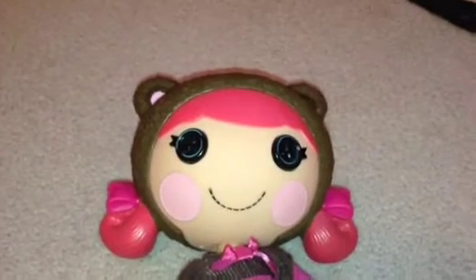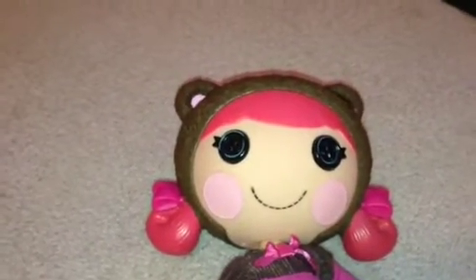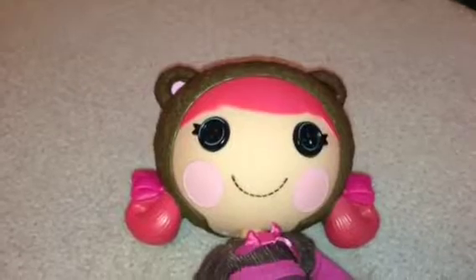Hey guys, Lalaloopsy124 here, and so today I'm going to be doing a review on some Zelfs.